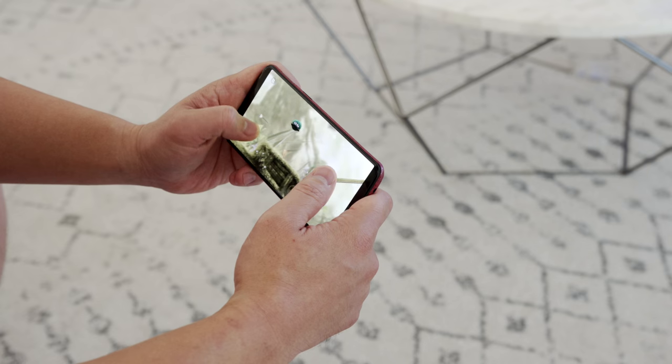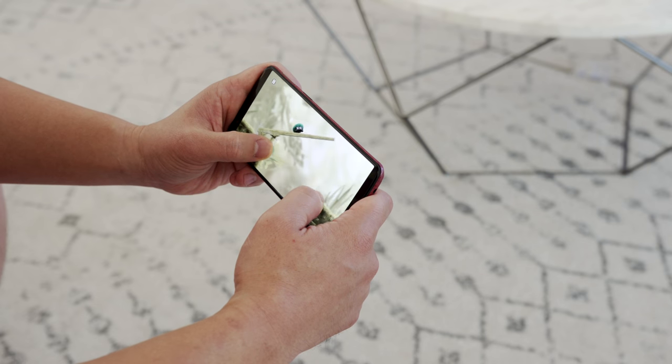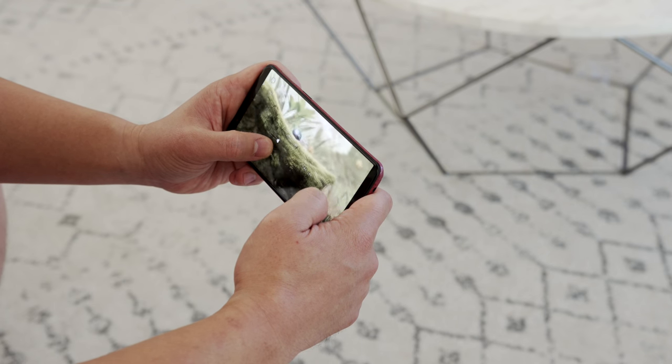Let me know which one you like best in the comments below. I was really excited to test these two phones together because they are literally the best phones in this class at this price point. Give this a thumbs up if you enjoyed it, subscribe for more comparisons and awesome tech videos, and I'll see you in the next one. Thanks for watching.